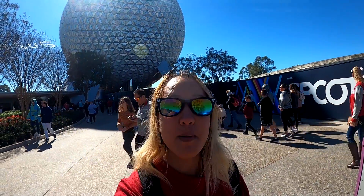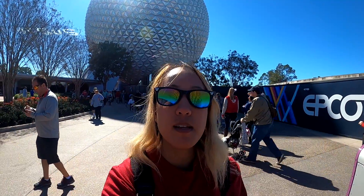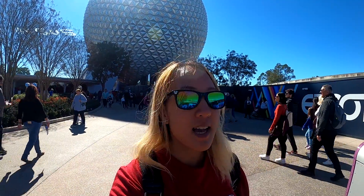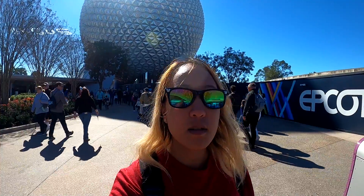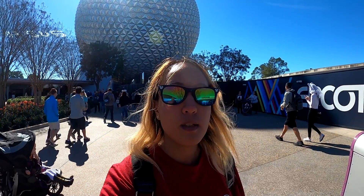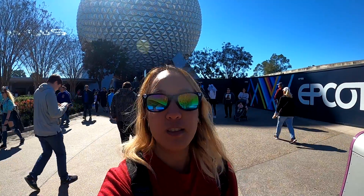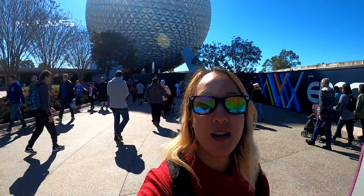Good morning, people! Here from Epcot for the Festival of Arts. I'm going to be trying different foods around the different pavilions and seeing the different artwork. It's actually a really chilly day here — about 50, 55 degrees Fahrenheit. Usually I'm used to it being like 70-something, 80-something degrees. So journey with me as we adventure around here at Epcot.